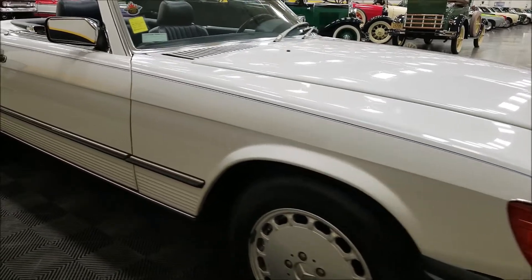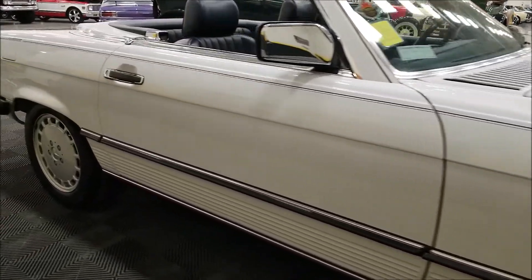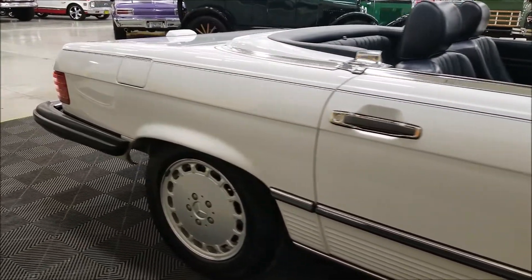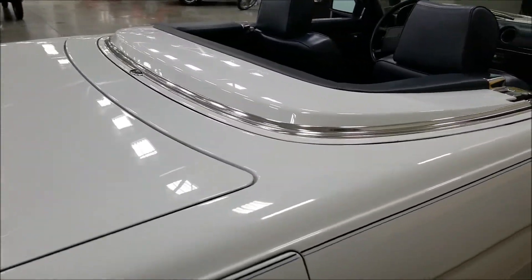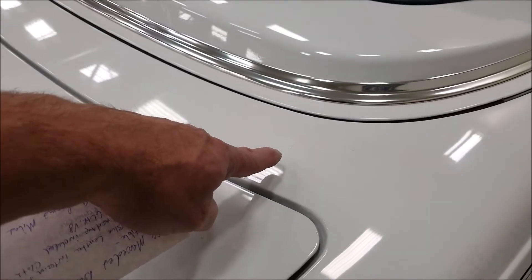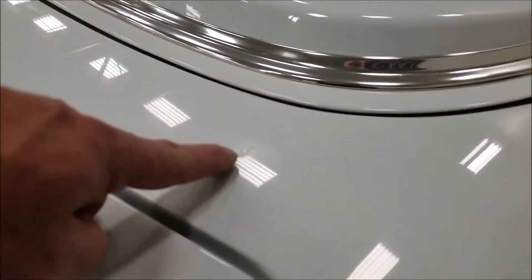Riding on Michelin tires — they're just beautiful riding and driving cars. They perform nicely; a heavier car but they have some power with that 5.6 liter. One little touch-up — I don't even know if I can get it to show up — right there.